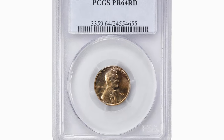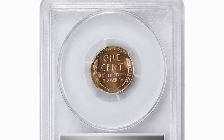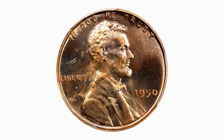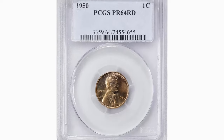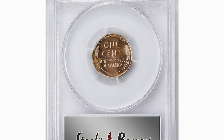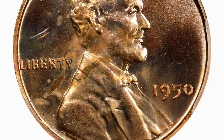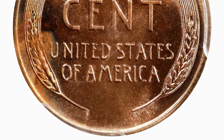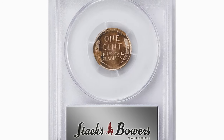The 1950 Lincoln Cent graded PR-64 Red by PCGS is a significant coin for collectors. The proof designation indicates it was struck with special dies and methods to produce a high-quality finish, typically for collectors. The RD designation signifies that the coin retains at least 95% of its original red mint luster. With a grade of PR-64, the coin exhibits minor imperfections but still maintains an impressive overall appearance. The 1950 proofs were struck at the Philadelphia Mint in limited quantities, making them desirable for their scarcity and pristine condition. It was sold for $45 on July 10, 2024 at Stack's Bowers.